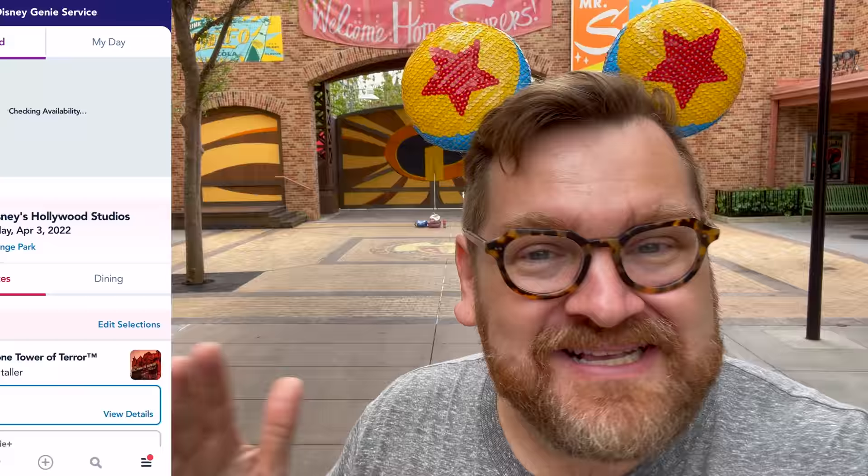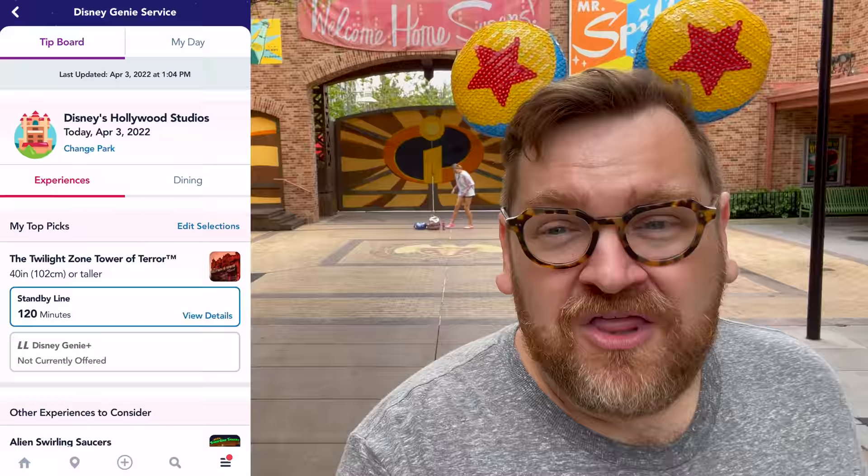Another Disney Genie Gremlin is when you're spinning those slot machine reels, normally it stays up at the top and shows you those first few picks. But sometimes there's a weird glitch where it'll jump all the way to the end of the list, which is not what we want at all. The only way I've found to fix this is to completely quit out of the app and restart it — that usually fixes the glitch.